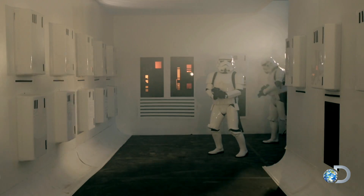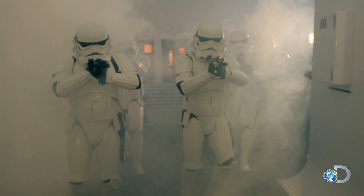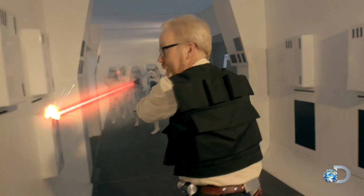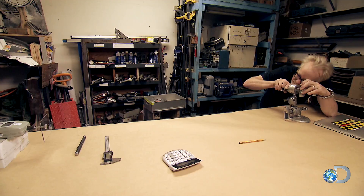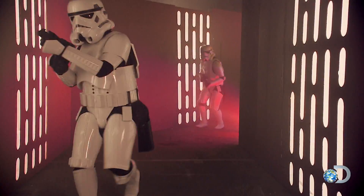Let's talk laser blasters. Oh wait, it's Star Wars. Let's talk laser blasters. Blast them! See, everyone in the Star Wars universe shoots at each other with things we collectively refer to as laser blasters, even though the characters only call them blasters. But we think of them as lasers. The question is, are they? Well, let's find out.